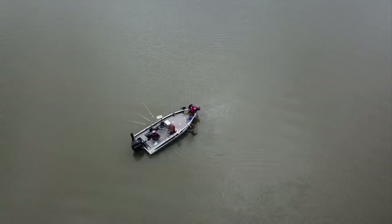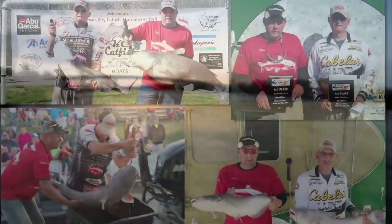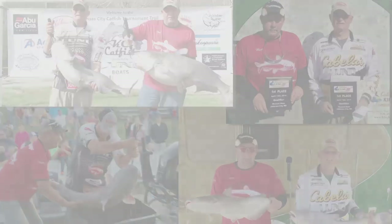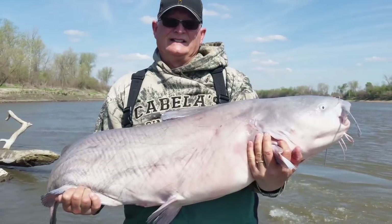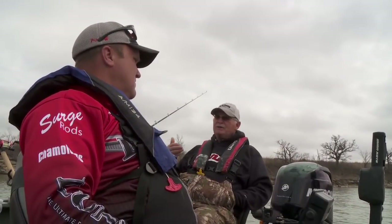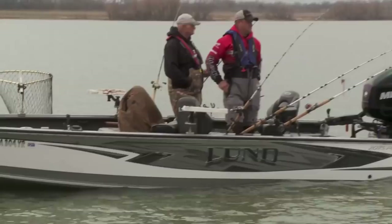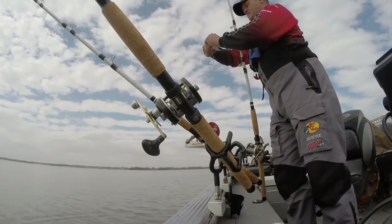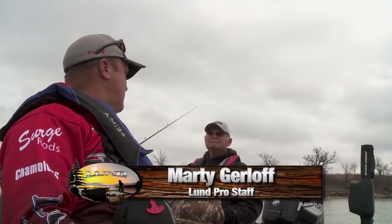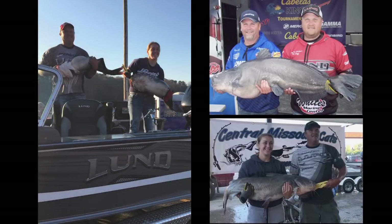I've been tournament catfishing for somewhere around 20 years now. When I first started out, the sport was young and not that popular, but it has really grown — it's one of the fastest growing freshwater sports in the world today. I really like fishing tournaments because it keeps you on your game. You learn a lot of new stuff. Over the years we've learned how to anchor fish, walk bait, drift, and drag. To stay on top of things, you've got to keep coming up with new techniques all the time. We've just learned so much going to Alabama, Texas, fishing rivers all over the country — you learn new techniques from other people, and it makes us better fishermen in our home waters too.